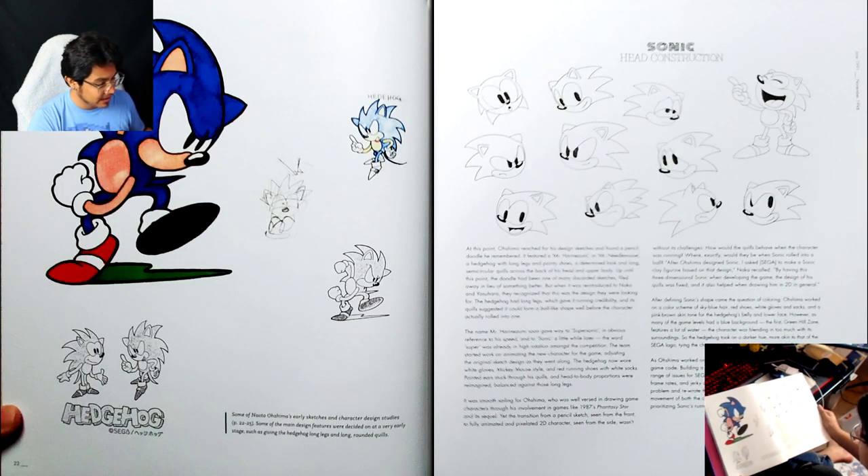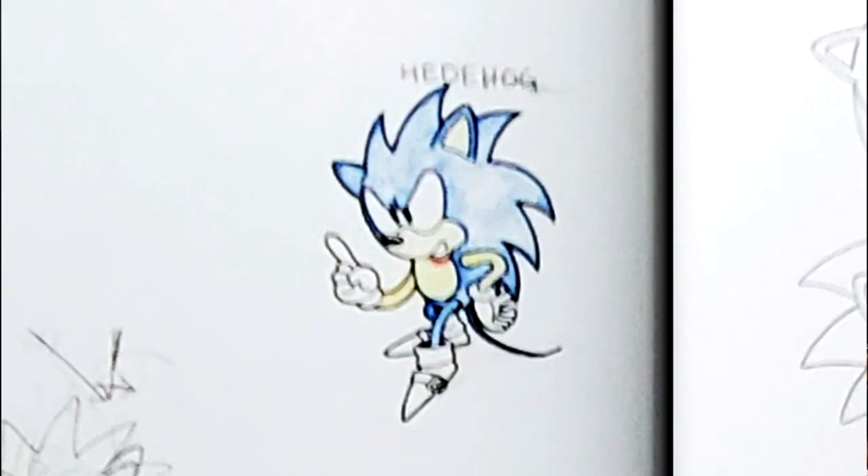I love that they tried to spell 'hedgehog' there, but it's just written as 'Heathog.'